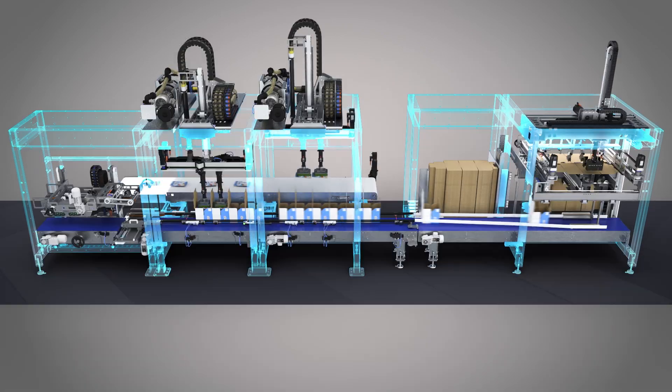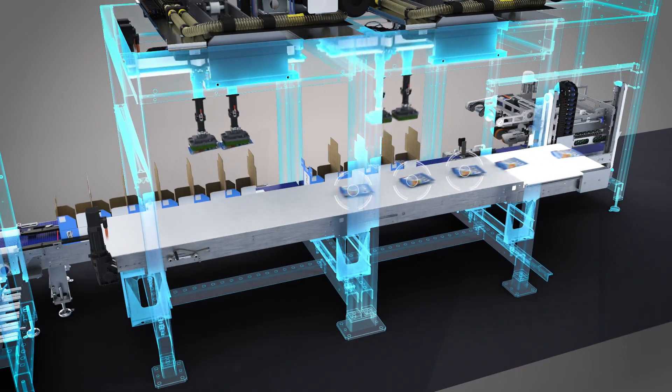To learn more about Evo and other great automation solutions, visit us online at DelcorSystems.com.